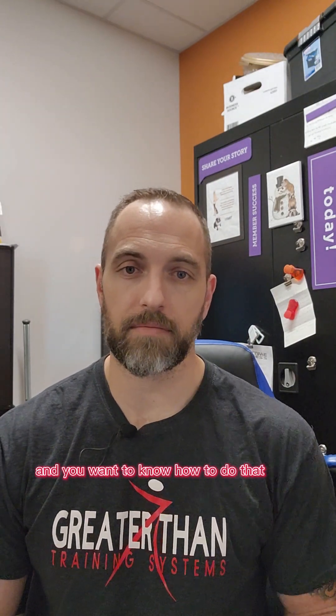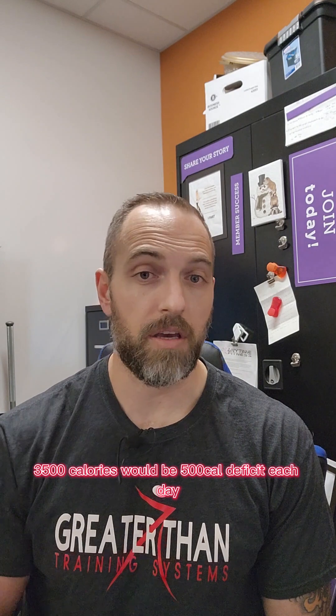You decided you want to lose weight, figured out that a pound a week is manageable, and want to know how to do that. With your weight loss goal, you decided to count calories. For the simplest explanation, 3,000 is your maintenance calories. For that one pound weight loss, you need a 3,500 calorie deficit over the week. There are a few different ways you can break it down — one option is the exact same deficit each day: 3,000 calories of maintenance minus 500 equals a 500 calorie deficit each day.